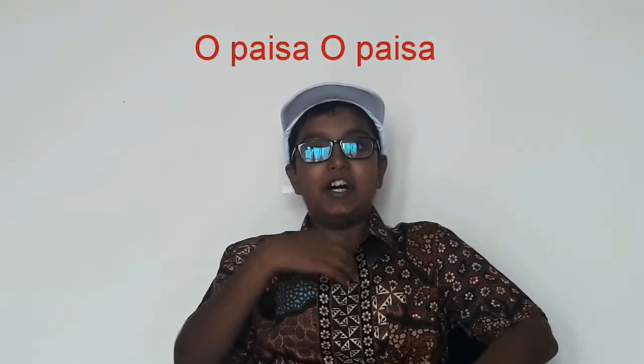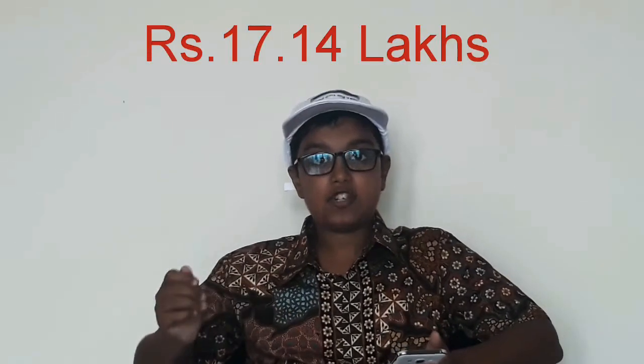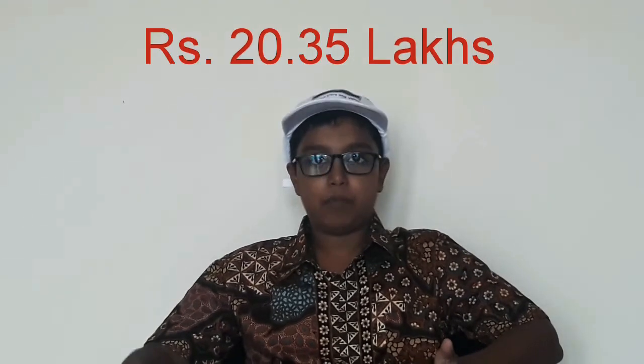Let's start with the prices of the MG Hector. The Hector's diesel version comes in three variants: the Super Diesel MT, the Smart Diesel MT, and the Sharp Diesel MT, which is the top-end diesel. The Super Diesel MT is priced at Rs. 17.14 Lakhs, the Smart Diesel MT at Rs. 18.69 Lakhs, and the Sharp Diesel MT at Rs. 20.35 Lakhs — all at showroom Mumbai. These are estimated prices.